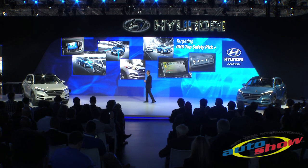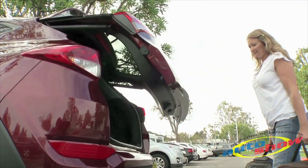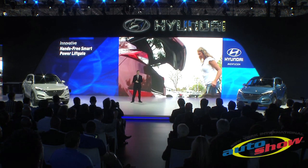For example, the all-new Tucson introduces Hyundai's innovative hands-free smart power liftgate. Unlike some competitor systems, you don't need a spare foot to operate it.